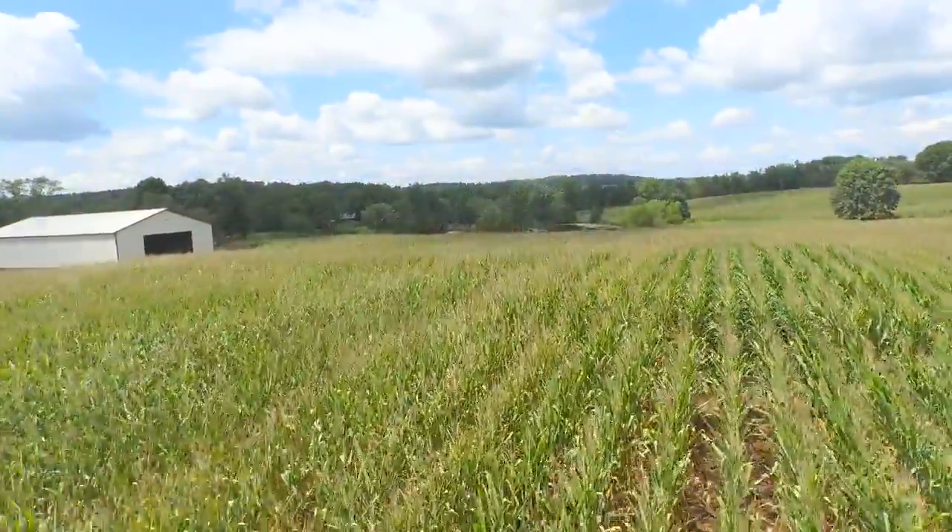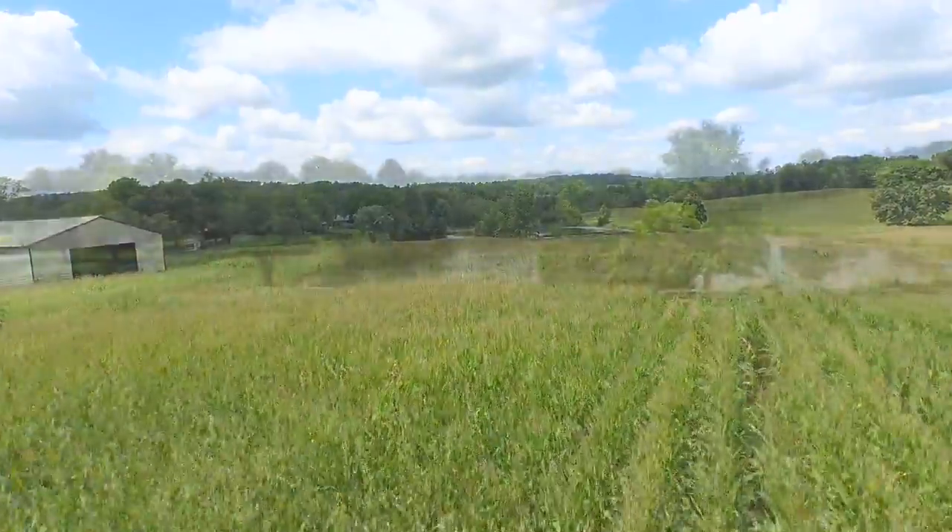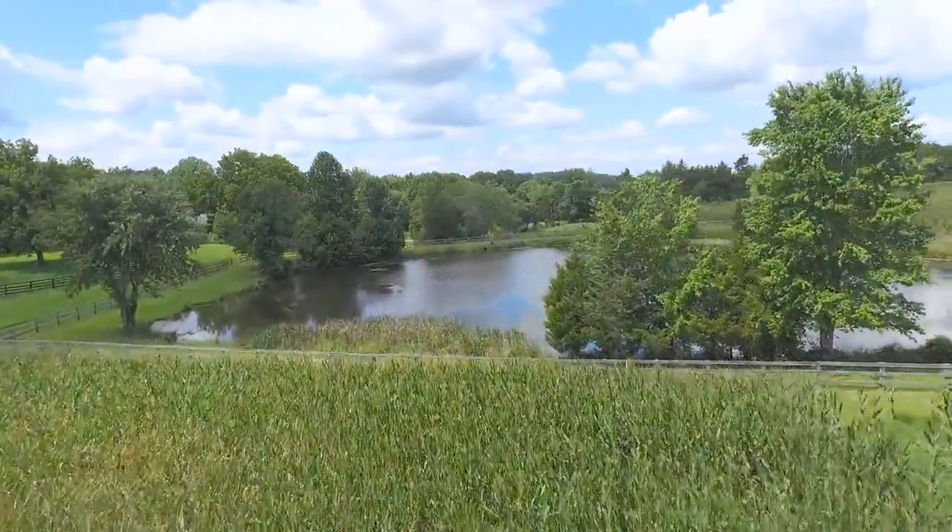Over the years, grapes, corn, barley and more have grown bountifully from the farm's fertile soils.